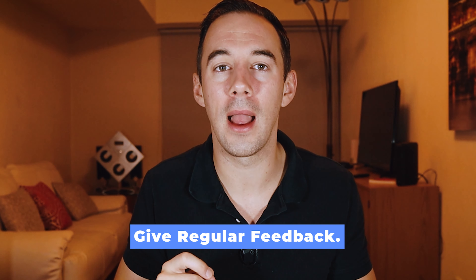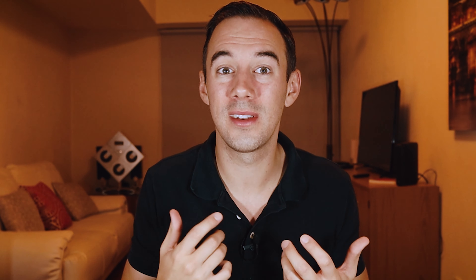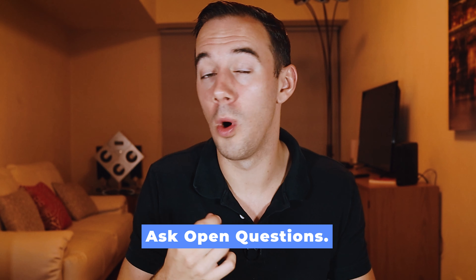Number two: be positive. Your VA is going to have weaknesses, but picking on those weaknesses isn't going to help. You should be highlighting the positives to reinforce good behaviors — positive language can really encourage your VA to have more valuable results. Number three: give regular feedback. One of the main reasons to provide positive feedback consistently is for you and your VA to be aligned with your goals.